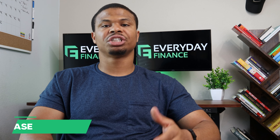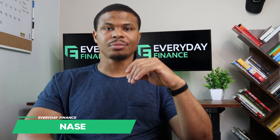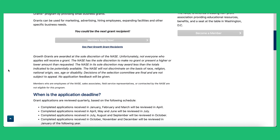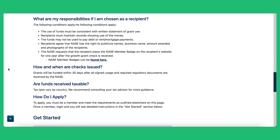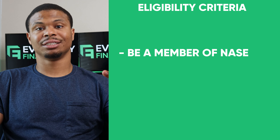Grant number six is the National Association for the Self-Employed, which has something called the Growth Grant — offering the best business grants for startups. NASE provides grants for established startups seeking funding to take their business to the next level. The grant amount is $4,000, and the main eligibility requirement is that you need to be a member of NASE. The two easiest ways to qualify are becoming a gold member at $45 a month, or the standard monthly membership at $1,195 a month, but you need to hold that membership for 90 days.